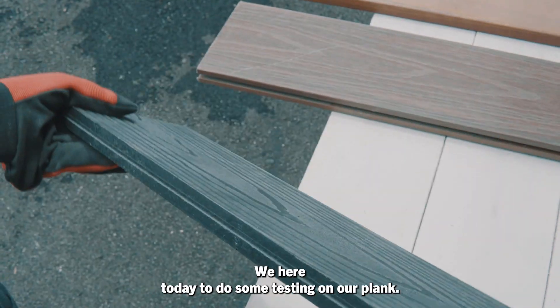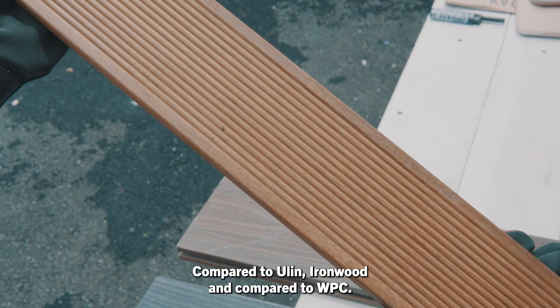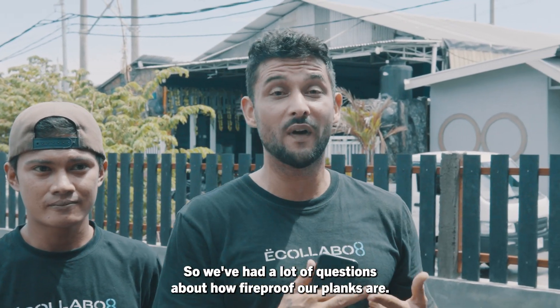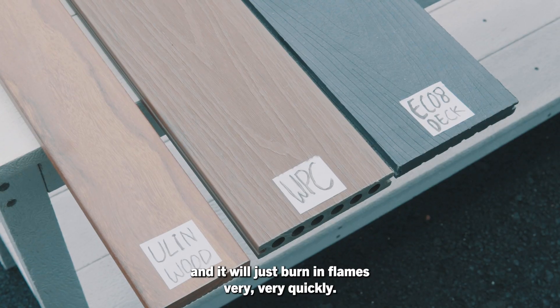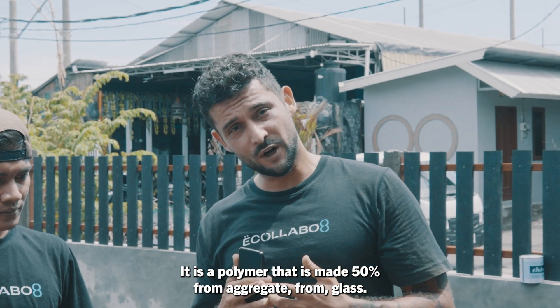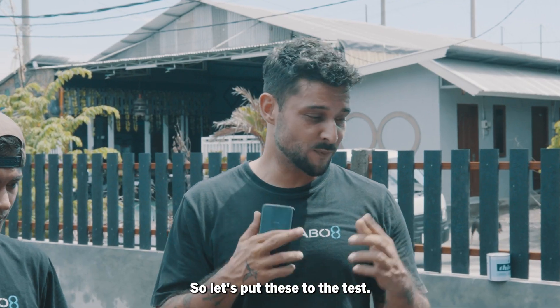We're here today to do some testing on our plank compared to Oulinwood, Ironwood, and compared to WPC. We've had a lot of questions about how fireproof our planks are. Because it's made from plastic, people think that it would catch fire and just burn in flames very quickly. That's not the case at all. It is a polymer that is made 50% from aggregate, from glass. So let's put these to the test.